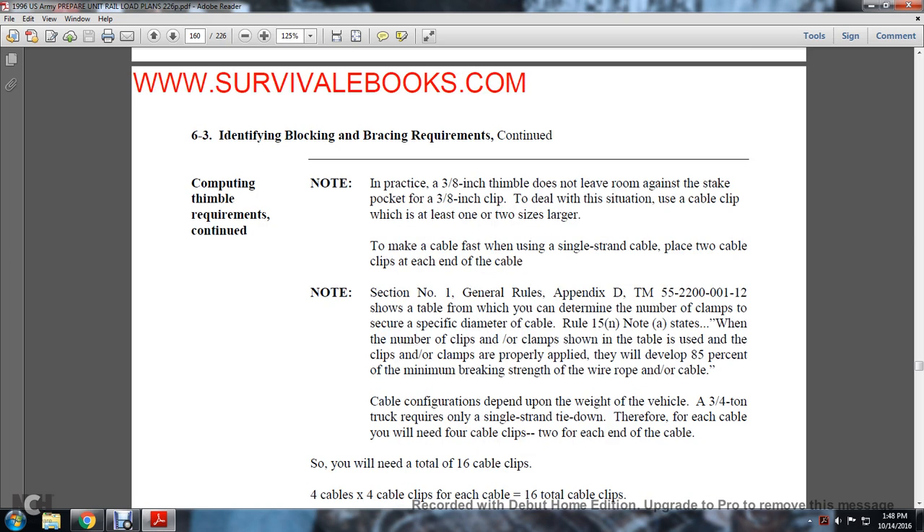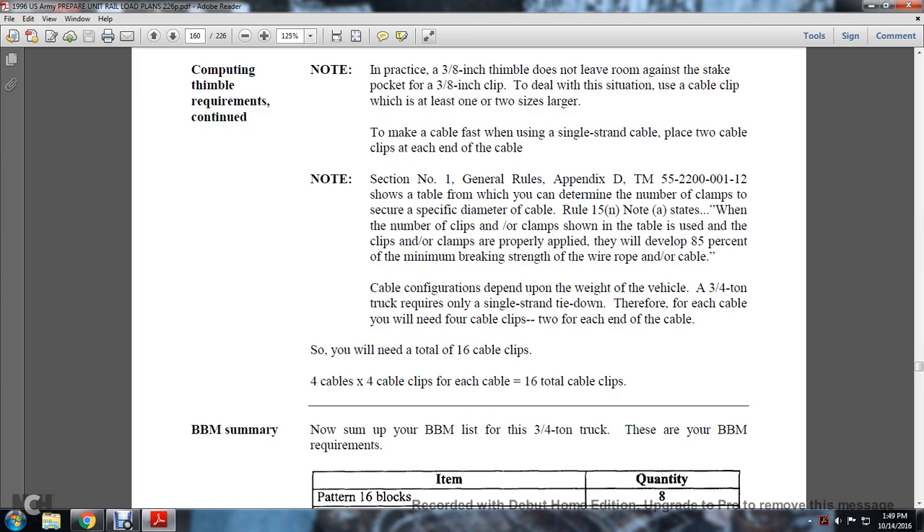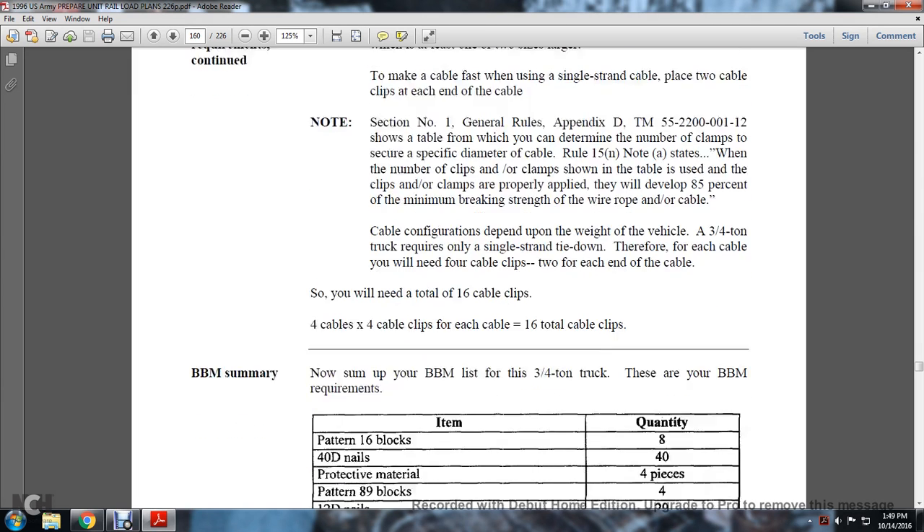In practice, if a 3/8-inch thimble does not fit against the stake pocket, use a cable clamp to make the cable fast using a single strand of cable, and place two cable clips at each end of each section. TM 55-2200-0112 provides a table to determine the number of cable clamps required to secure a specific cable diameter. Rule 15N states that when the number of clips or clamps shown in the table is properly applied, they will develop 85% of the minimum breaking strength of the wire rope. For the three-quarter-ton truck with a single strand configuration, you need four cable clips at each end of each cable — sixteen total cable clips for four cables.